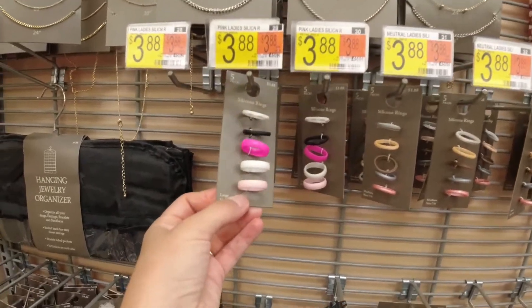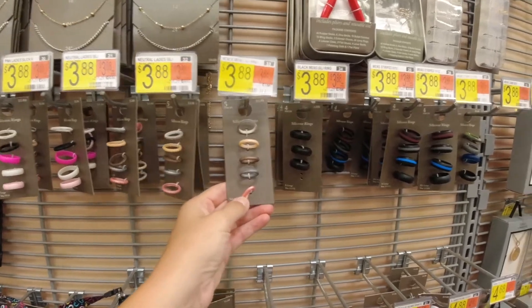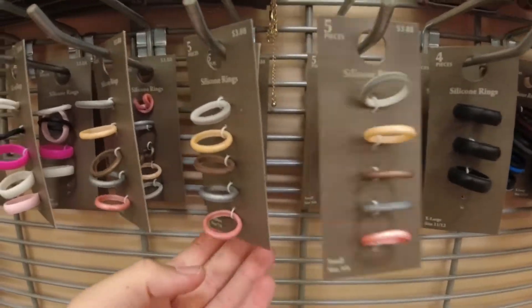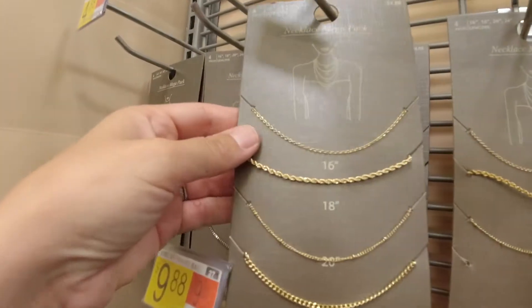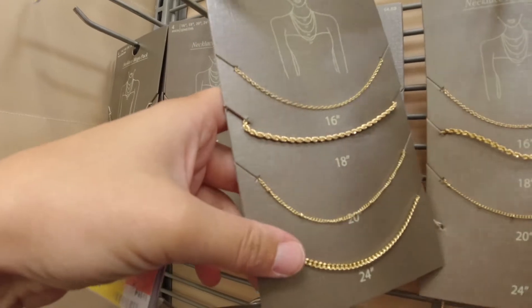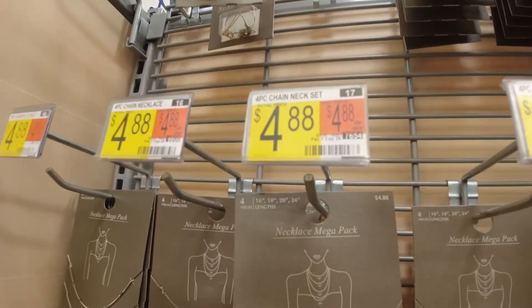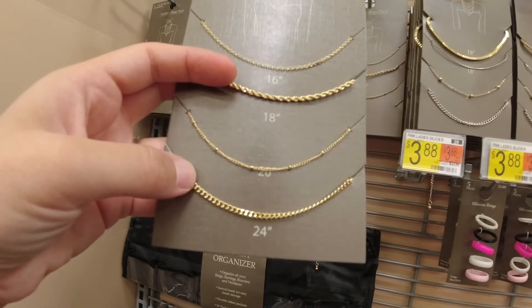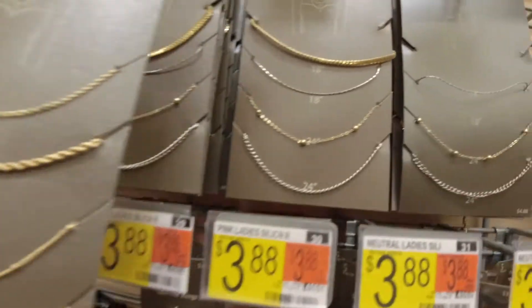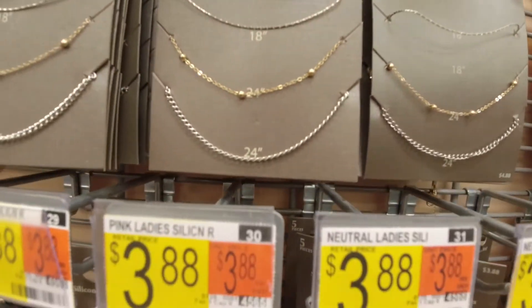They have these knockoff silicone rings — I think those come in handy sometimes, especially when you're going to the beach. One thing I am going to get is this stacking necklace set. It has the flat lay one and four in all, and it's only $4.88. My sister Alexa bought this and it is so cute — I had to come back and get me one. They have another version of it that's a little bit bigger with silver, but I really only wear gold jewelry. I'm going to get that.